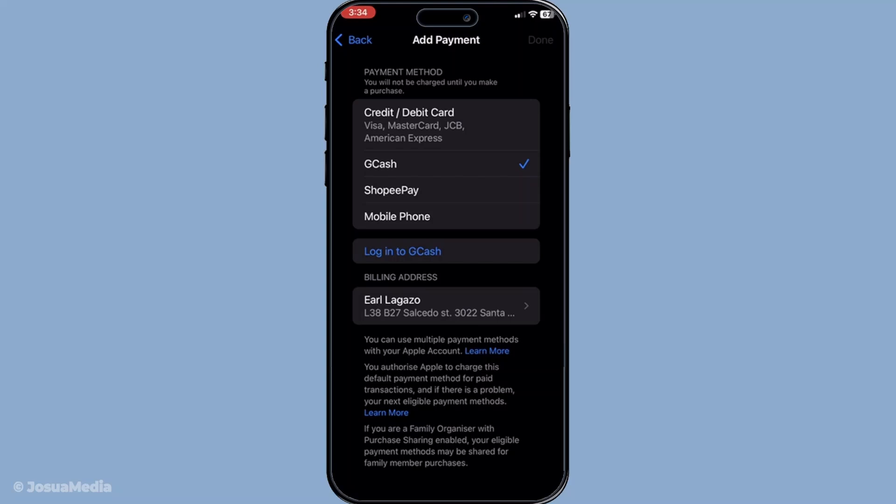With everything set up properly, you'll be able to use your BDO card through GCash for Apple Pay transactions where supported. Even though direct support might not be available just yet, this workaround enables you to still enjoy the convenience of using Apple Wallet, potentially paving the way for more flexible payment solutions in the future. So, while we wait for BDO's direct integration with Apple Wallet, you can continue to leverage these e-wallet services to make your transactions smoother and more digitally integrated.